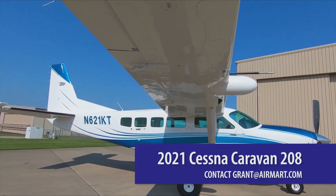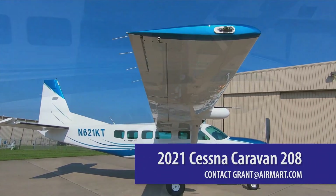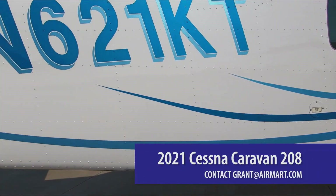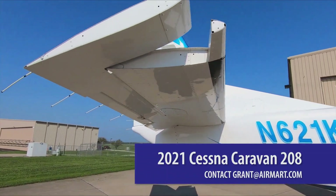The Caravan excels in various environments, including amphibious operations on floats or snowy terrains on skis. With a cruising speed of 170 knots and a fuel consumption of 48 gallons per hour, it is favored for passenger transport and skydiving operations.